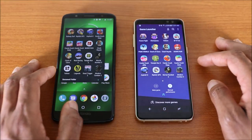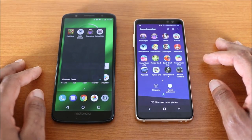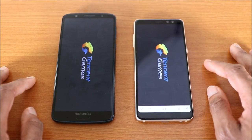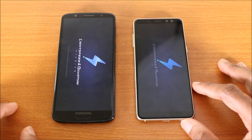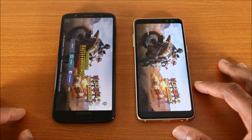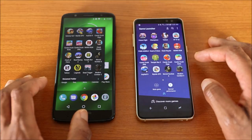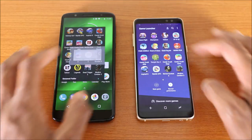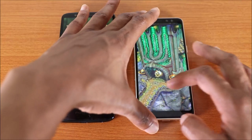Next up is PUBG — the Moto G6 Plus looks like it's going to win and yes, the Moto G6 Plus wins that test. Then we load Temple Run 2, and the Galaxy A8 2018 wins this test.